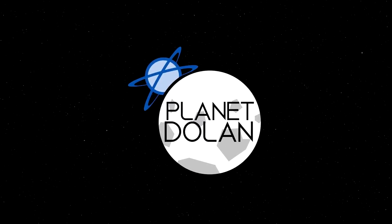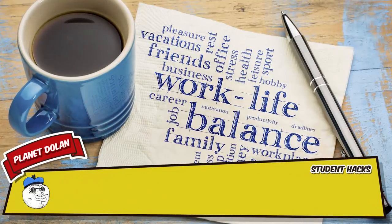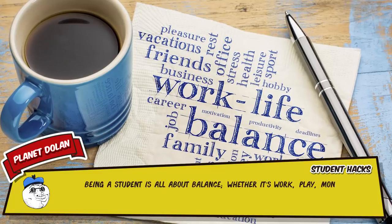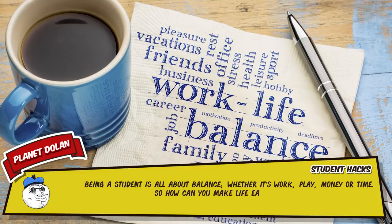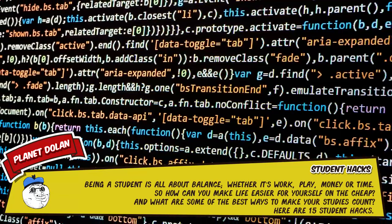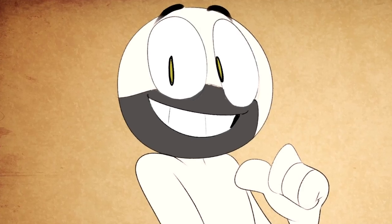Planet Dolan. Being a student is all about balance, whether it's work, play, money or time. So how can you make life easier for yourself on the cheap? And what are some of the best ways to make your studies count? Here are 15 student hacks. I'm Danger Dolan's Mysterious Brother and today I'll be your narrator.